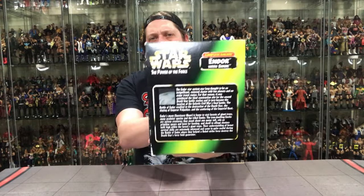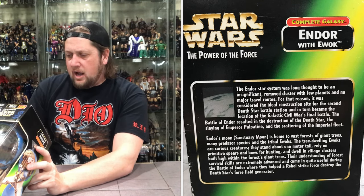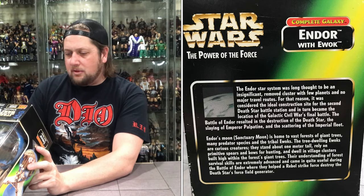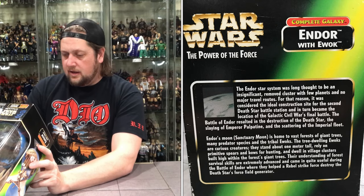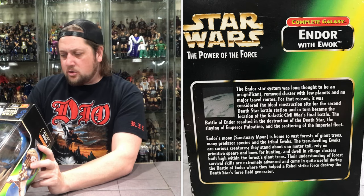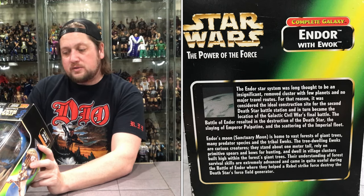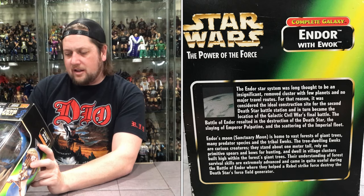On the bottom — we got some reading to do. I'm going to read this as fast as I can like a Micro Machines guy: The Endor star system was long thought to be an insignificant remote cluster with few planets and no major travel routes. For that reason, it was considered the ideal construction site for the second Death Star battle station and in turn became the location of the Galactic Civil War's final battle. The Battle of Endor resulted in the destruction of the Death Star, the slaying of Emperor Palpatine — or did it? — and the scattering of the Imperial fleet. Endor's moon, Sanctuary Moon, is home to vast forests of giant trees, many predator species, and tribal Ewoks. The tree-dwelling Ewoks are curious creatures who stand about one meter tall, rely on primitive spears and bows for hunting, and dwell in village clusters built high within the giant trees. Their forest survival skills came in quite useful during the Battle of Endor, where they helped the Rebel Strike Force destroy the Death Star's force field generator. I need to get the Ewok village — I am missing that. I need to get that back in my collection.